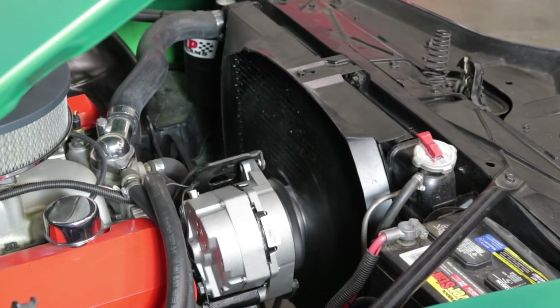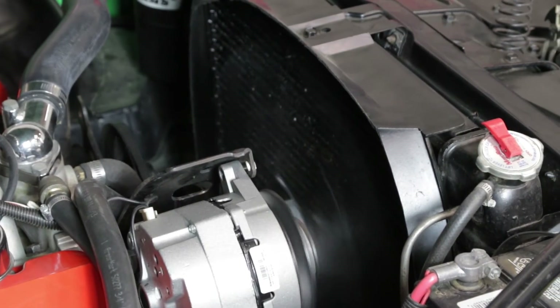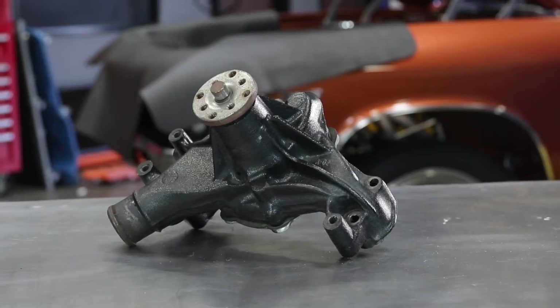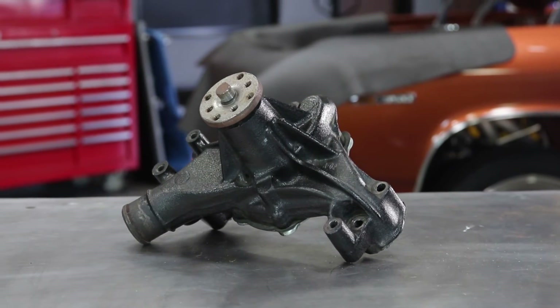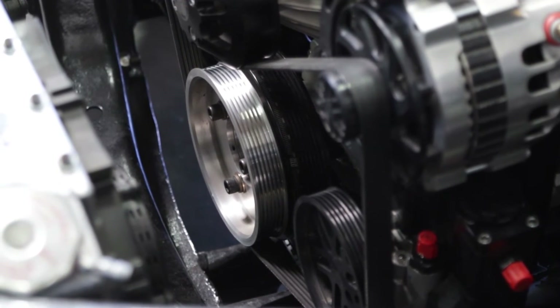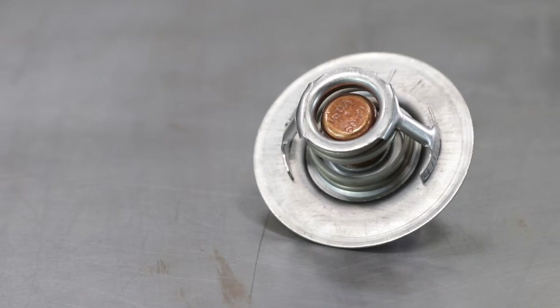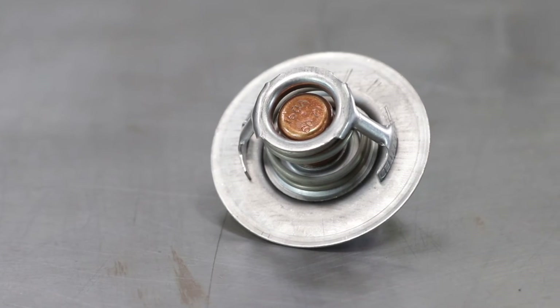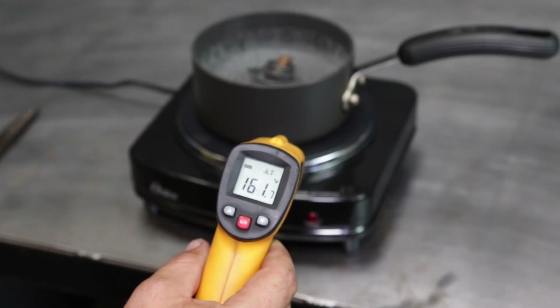Finally, let's look at your coolant. First, ensure that your water pump is operating correctly. A reverse flow water pump on an engine not designed for it will inadvertently lead to problems. Underdrive pulleys can also cause issues with both water pump operation and mechanical fan efficiency. Your thermostat is also a potential point of failure and should be replaced with a new, tested unit when you install a new radiator.